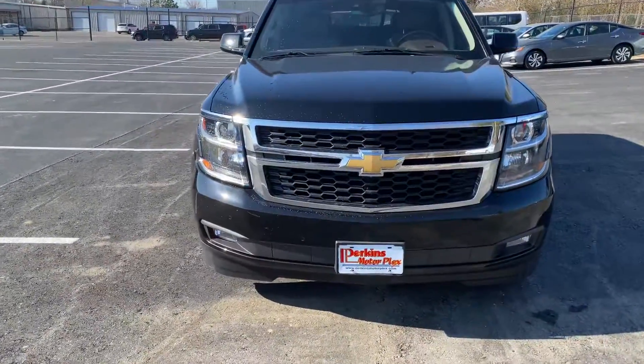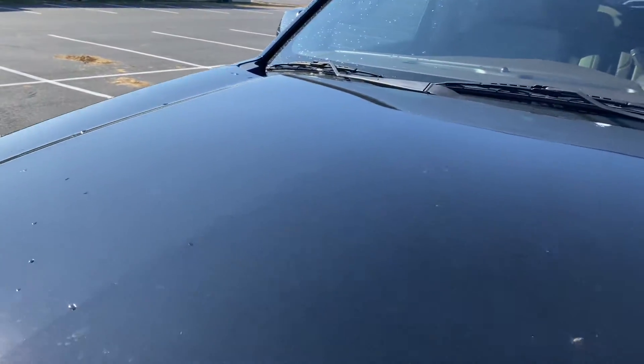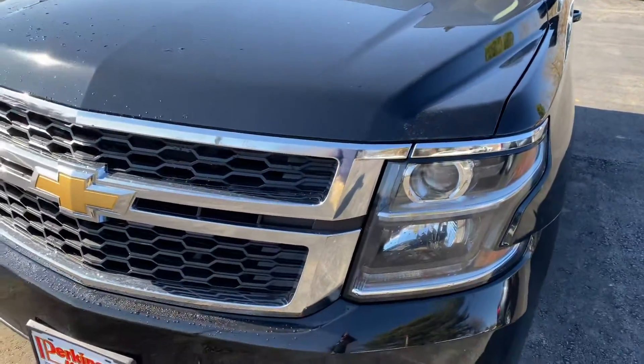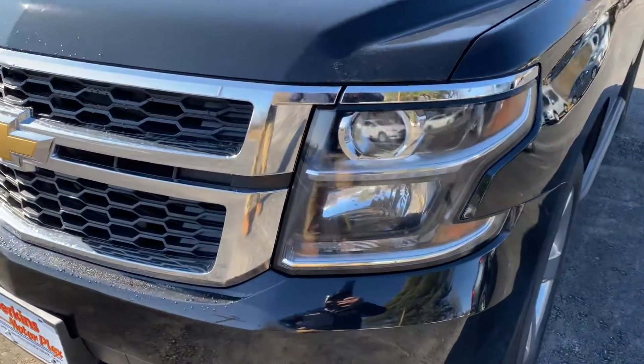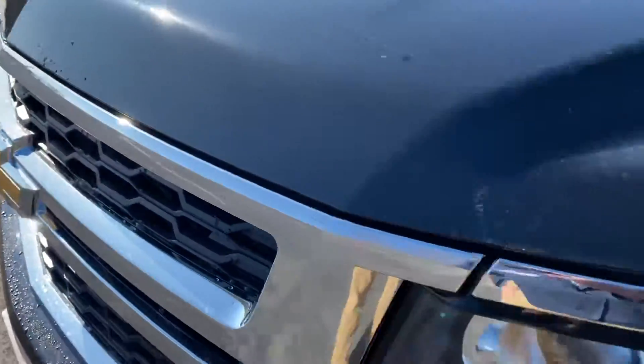So I'm just going to come across this one and point out anything I can find out of the ordinary on it. The hood looks fantastic — no dents or dings that I'm seeing there, no hail damage. No rock chips across the front. Looks great.